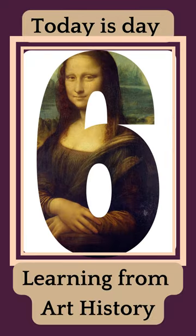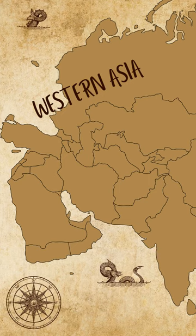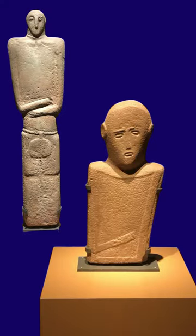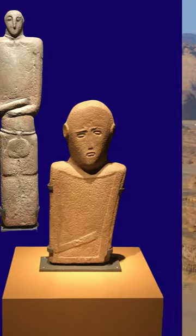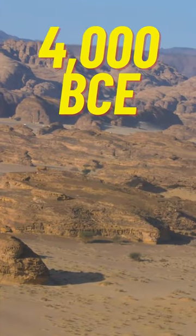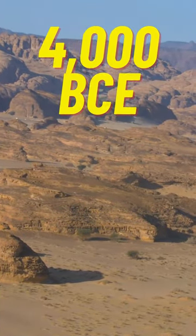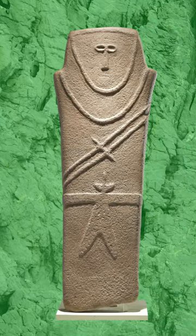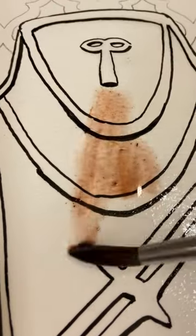This is day six in our journey through art history, and today we will be visiting the village of Ha'il in north central Saudi Arabia. There we find a number of stelae that have been carved with anthropomorphic features. These date to about 4000 BCE and are made of sandstone. A stelae is an upright stone marker, while anthropomorphic means that it is human-shaped rather than a statue of a human.